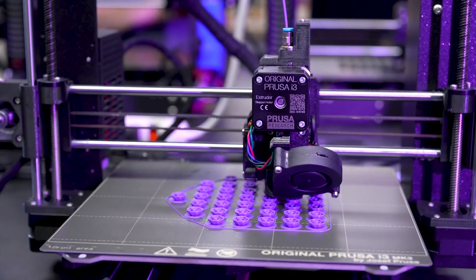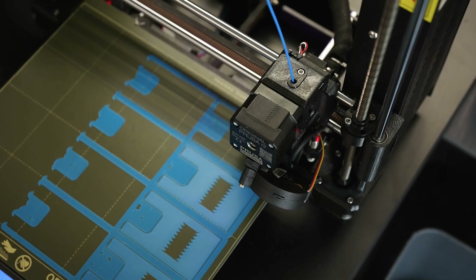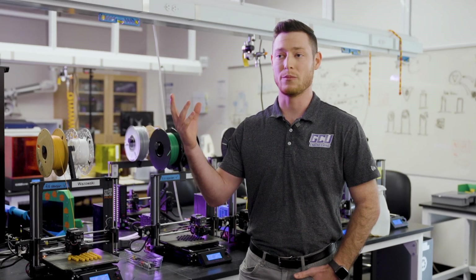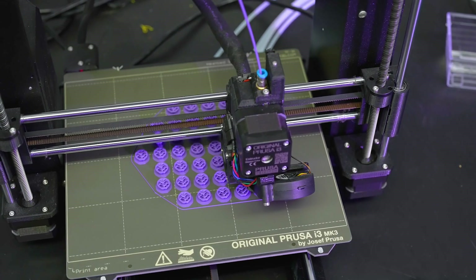One of the main reasons that this room is so popular is for our Capstone students. Those are our seniors who have their final projects that they're designing — they're creating something brand new. They start with a design and then they work through it step by step.